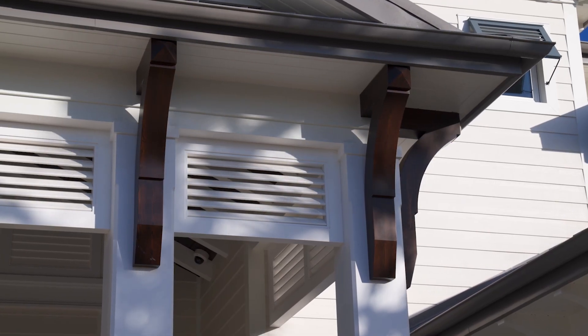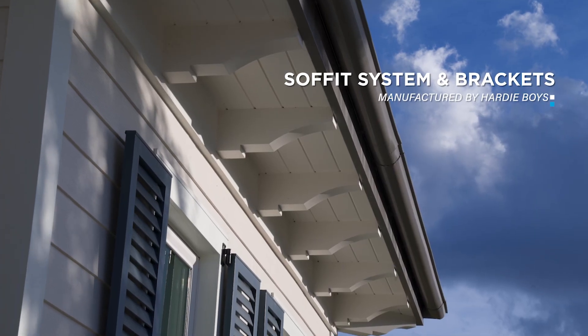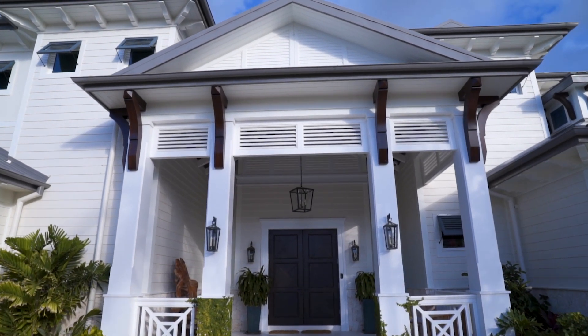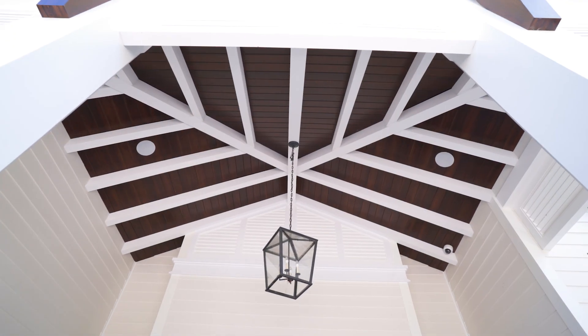Everything matters down to the width, the height, the depth, the scroll. These are things that make or break the design of a home. And the great thing you see here is we took these brackets with the stain finish and then took it right into the ceiling.